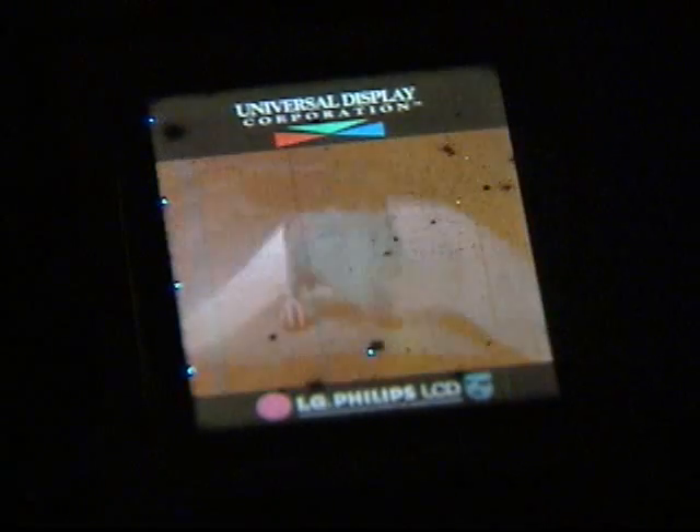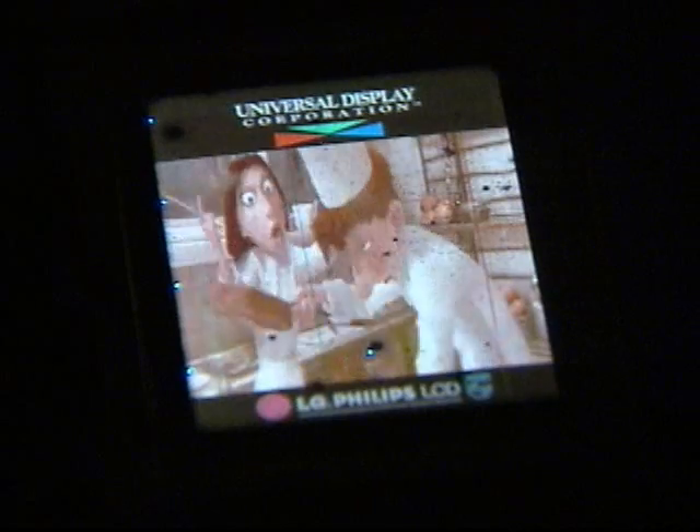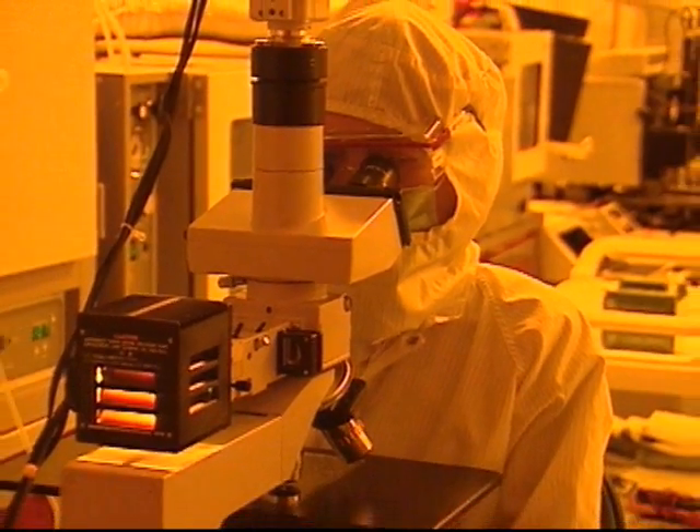The company's current partners in this work include the Fort Monmouth-based Communications, Electronics Research Development and Engineering Center and display manufacturer LG. Patrick Regan, NJN News, Ewing.